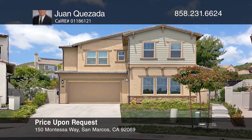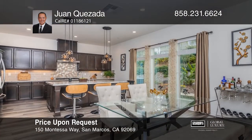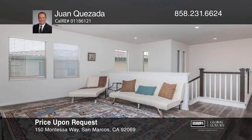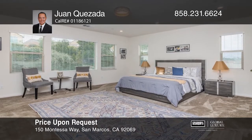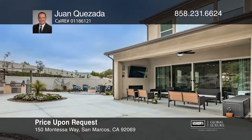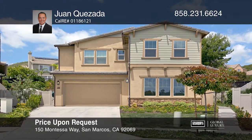This five-bedroom, four-bathroom, upgraded home has a thoughtfully designed floor plan that creates a natural flow. The chef's kitchen has a large granite island, stainless appliances, and custom flooring. The master retreat has a spa-inspired bathroom with dual vanities, a deep soaking tub, and a large glass-enclosed shower. This home offers many energy-conserving features and low-maintenance landscaping with a custom drip irrigation system. Juan Quesada would love to give you a private tour.